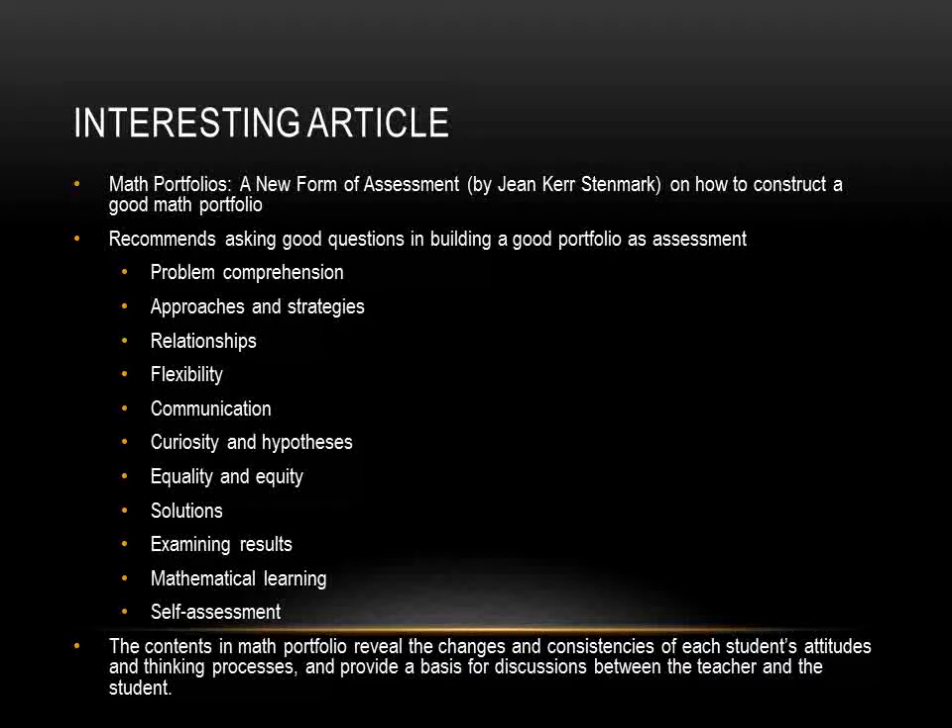Next is examining results: do students connect the ideas to other similar problems or to the real world? For instance: what made you think that was what you should do? Is there a real-life situation where this could be used? Finally, self-assessment: do students evaluate their own processing, actions, and progress? For instance: what do you need to do next? What are your strengths and weaknesses? What have you accomplished? What kind of problems are still difficult for you? The contents in a math portfolio reveal the changes and consistencies of each student's attitudes and thinking processes, and provide a basis for discussions between the teacher and the student.